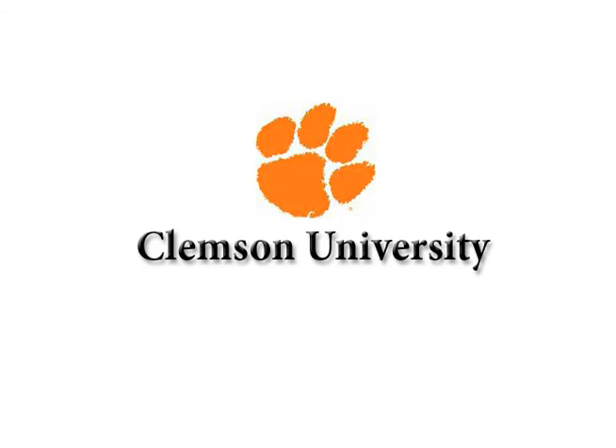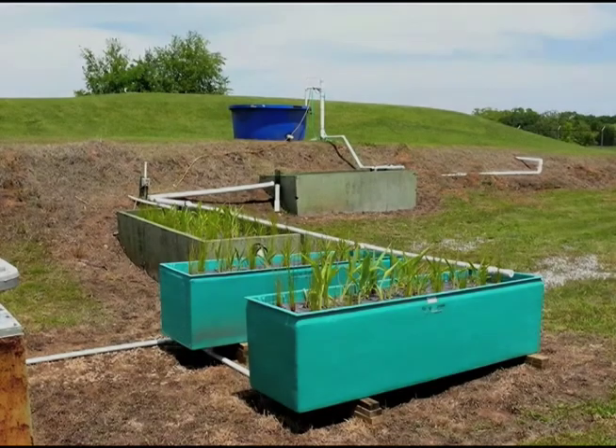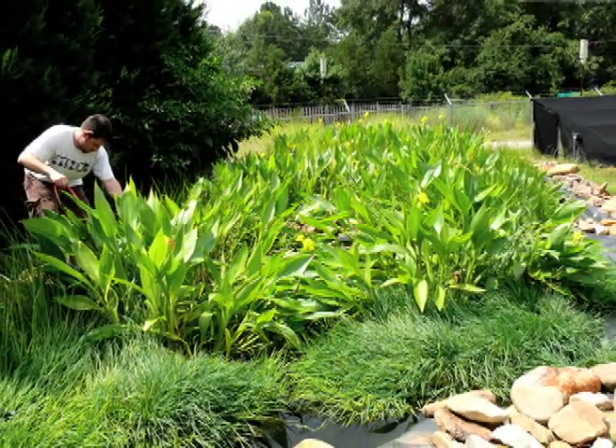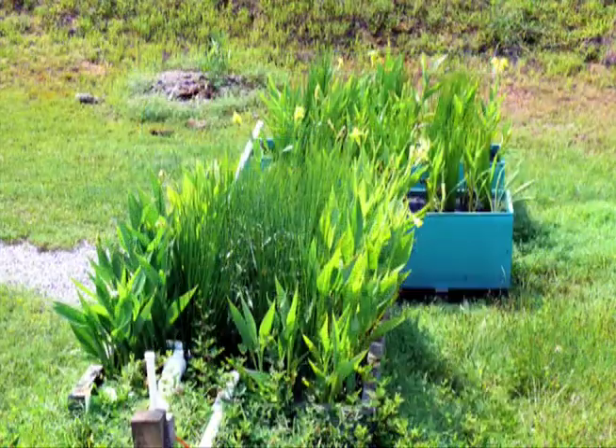Ongoing research by Clemson University includes a small pond as well as replicate tank studies to assess nutrient removal by BMATs under controlled conditions. Inputs are closely monitored while outputs are measured during plant growth.